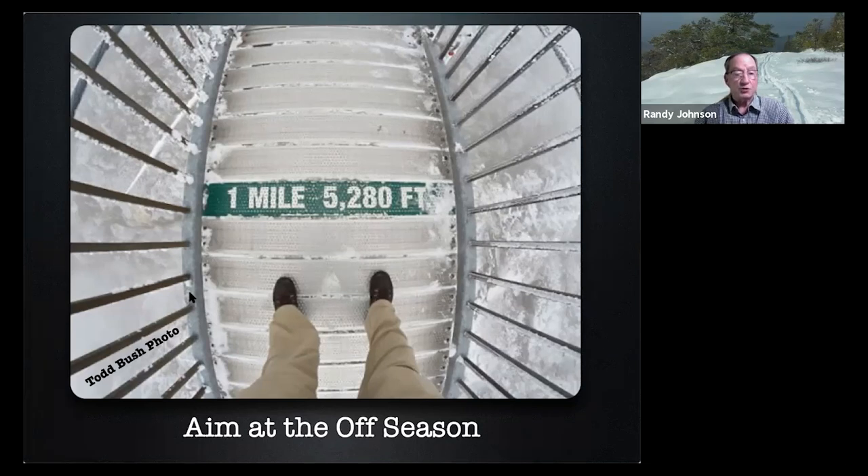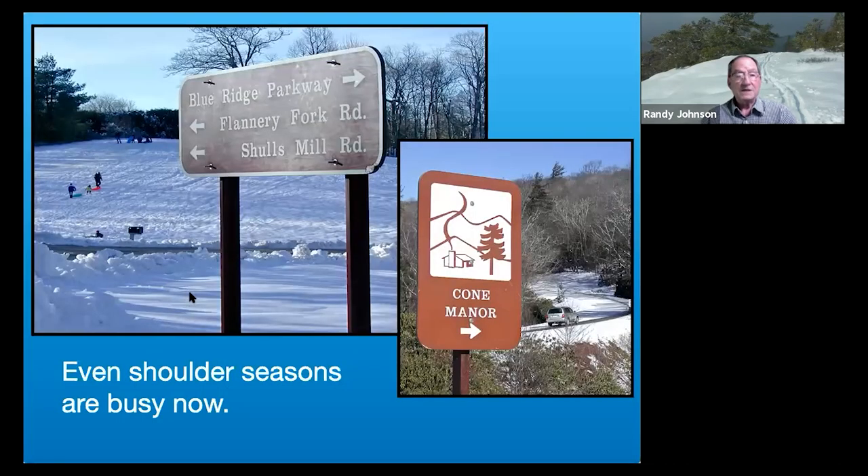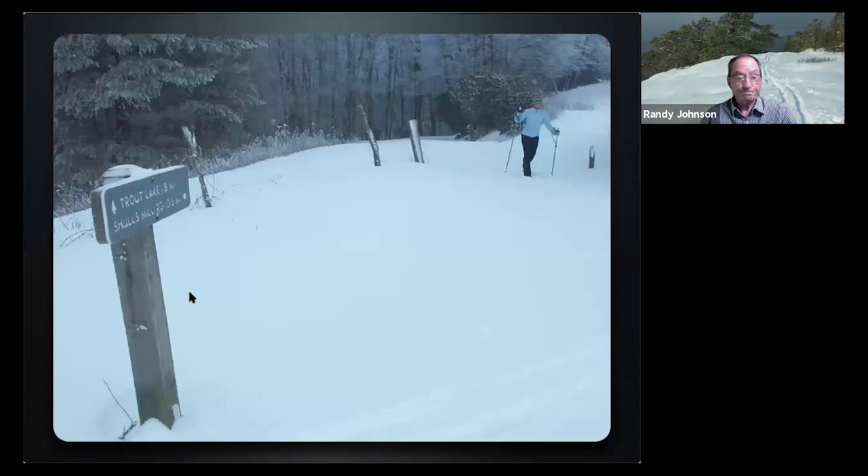Even a parkway-adjacent commercial attraction like Grandfather Mountain can be uncrowded if you tackle the swinging bridge in winter. Sadly, even off-season is busier than ever, but that's still a great time to winnow down the crowds and enjoy the parkway at its best. Both these scenes are the parkway's US 221 entrance in Blowing Rock. Gone are the days of seeing just a few cross-country skiers at Pound Park. Winter trail use is exploding, but you can find off-season solitude.